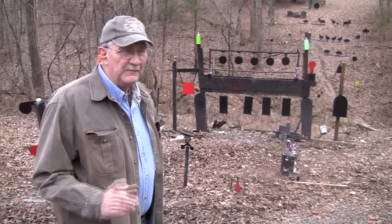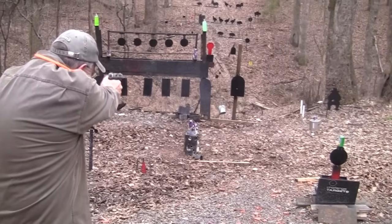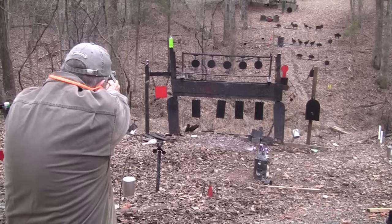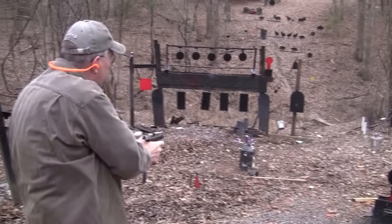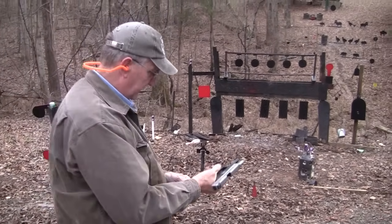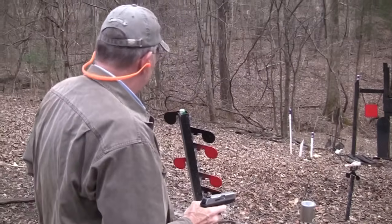Today, Hickok45. You know, one of the main reasons for having a firearm is for self-defense. Let's use it for that. We've got some dangerous customers out here.